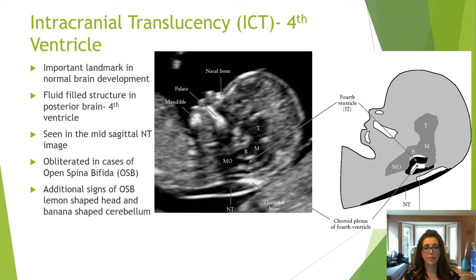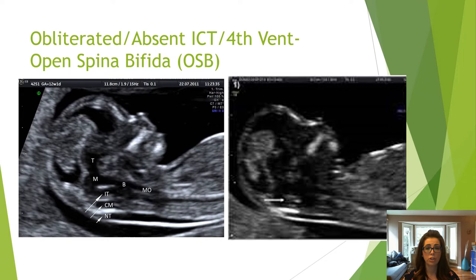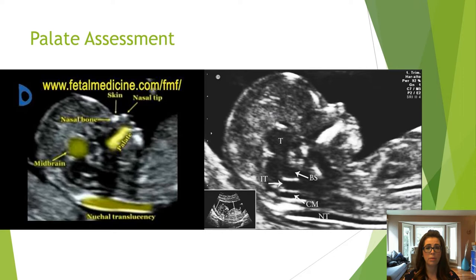The intracranial translucency, or ICT, is the fourth ventricle — an anechoic area located between the choroid plexus of the fourth ventricle and the brain stem. There should be a visible hyperechoic line separating them. In an open spina bifida, the ICT is obliterated or absent. The image on the left shows a normal or present ICT, and the image on the right shows an absent ICT, which is an indicator for open spina bifida.